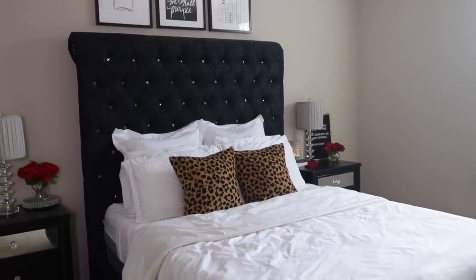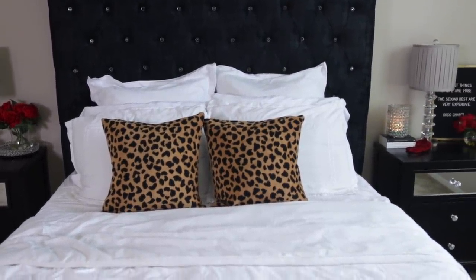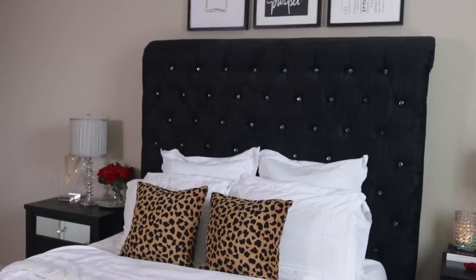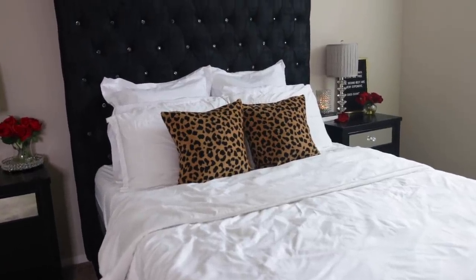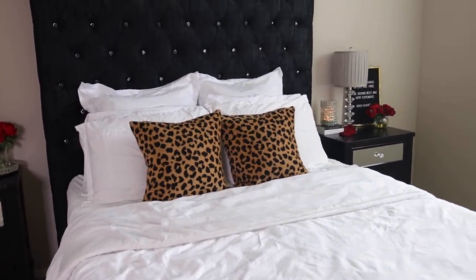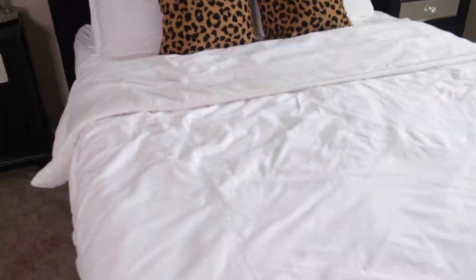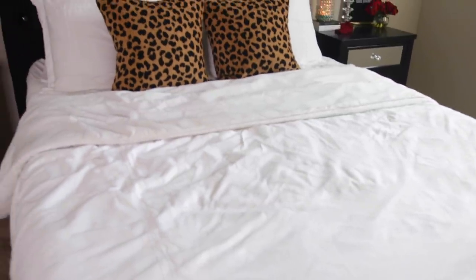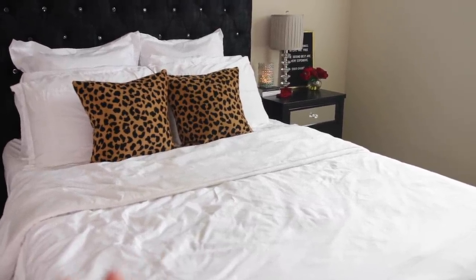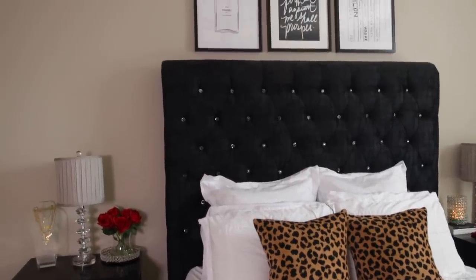When you first walk into my room, the main thing that sticks out is my bed. My headboard and bed frame are from Value City Furniture — it's a queen-sized bed with a really pretty velvet tufted headboard with crystal detail. All of my bedding is from Target, the euro pillows and shams are from Amazon, and the two leopard pillows are from an Etsy shop — I'll have it linked below. I tried to smooth down my comforter but it's super wrinkly, so I really don't recommend this set from Target.